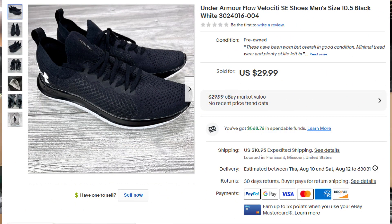Next up is a pair of Under Armour Flow Velocity shoes. Buyer paid $44.01. Good size — 10.5 — and they're in really good condition. They sold quick, within a week.